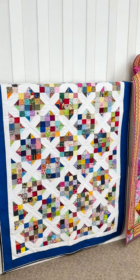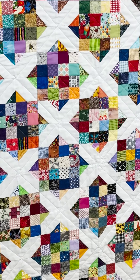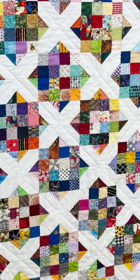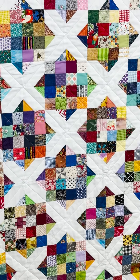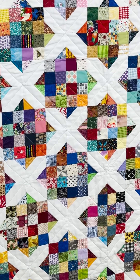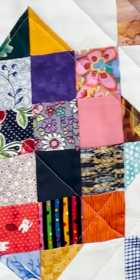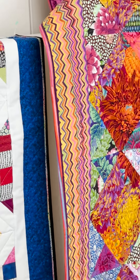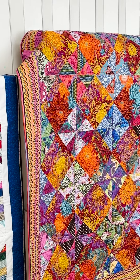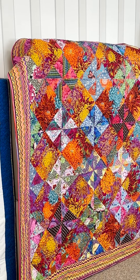The next quilt is one that my customer's 97-year-old mother made. She texted me from Hawaii how the mom wanted it quilted and I kind of changed it a little bit. That's a 97-year-old lady — so you don't have to stop quilting just because you get up there in age.